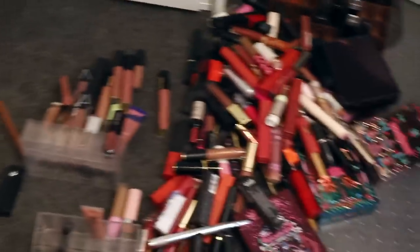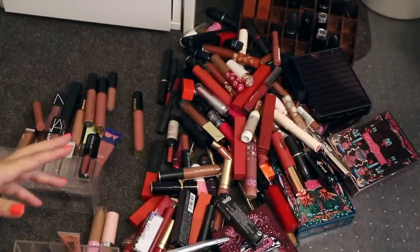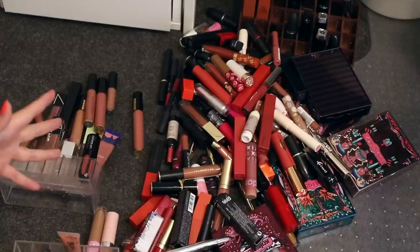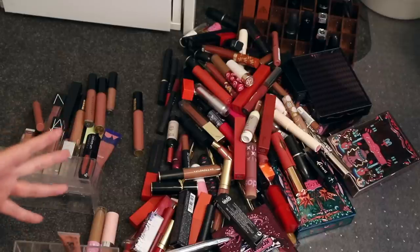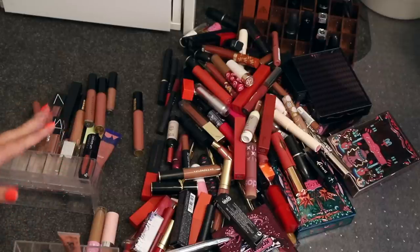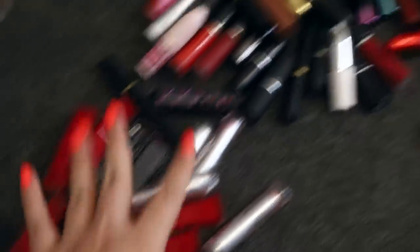Right now I'm going to organize all these lipsticks into brands — I thought that's the easiest way to do it, and then we can see how many spots each brand needs. Hopefully you can see I've been organizing things roughly by category. I've got Shira Mira, I've got MAC, I've got NARS down here, just some random brands, Black Moon Cosmetics, lip stains.